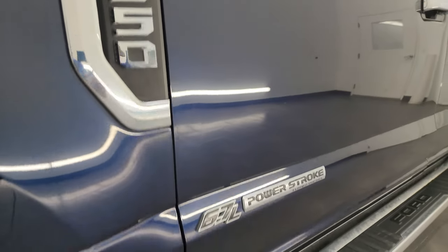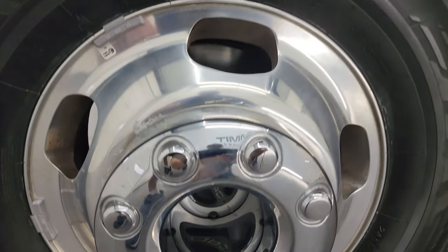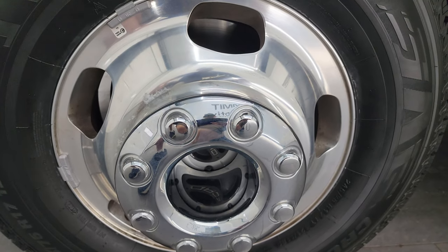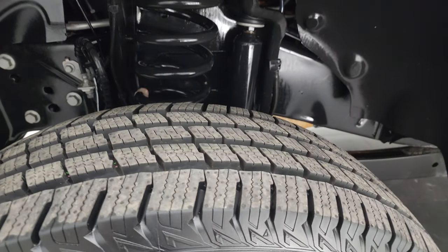Click the bell notifications and you'll get updates on the videos I do each and every day, as well as having access to one of the largest catalogs of vehicle and specifically truck walk-arounds on YouTube. This one comes with the 17-inch polished aluminum wheels and brand new Kumho Krugan LT245/75R17 tires.